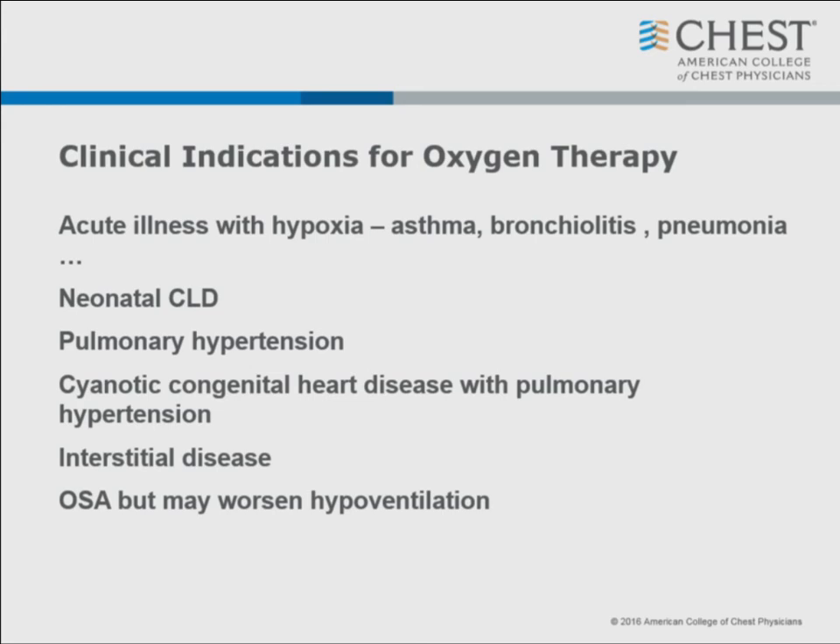When do you give oxygen? You give oxygen for asthma, BPD, bronchiolitis, pneumonia. You give oxygen in cyanotic heart disease if you have pulmonary hypertension. Remember, if you have cyanotic heart disease without pulmonary hypertension, giving oxygen can actually cause the child to go into pulmonary edema - the worst thing you can do to a stage one Norwood is get their PO2 too high. We also use it with interstitial lung disease, COPD, but in obstructive sleep apnea, if you get the saturation too high, you can trigger hypoventilation.